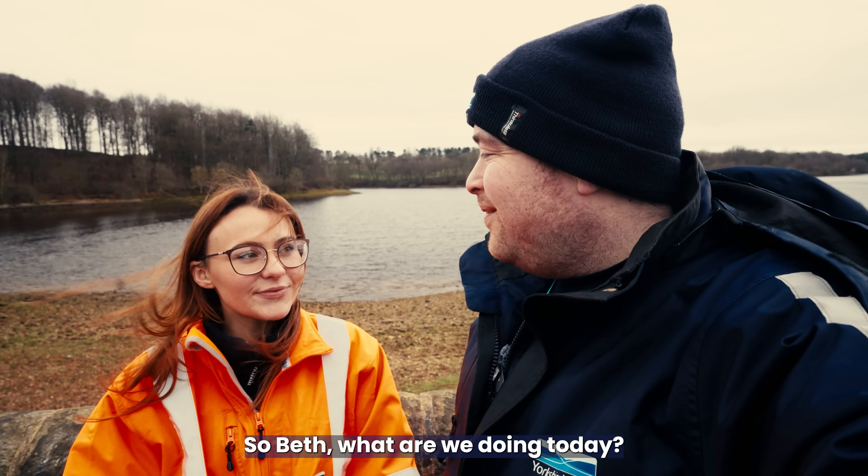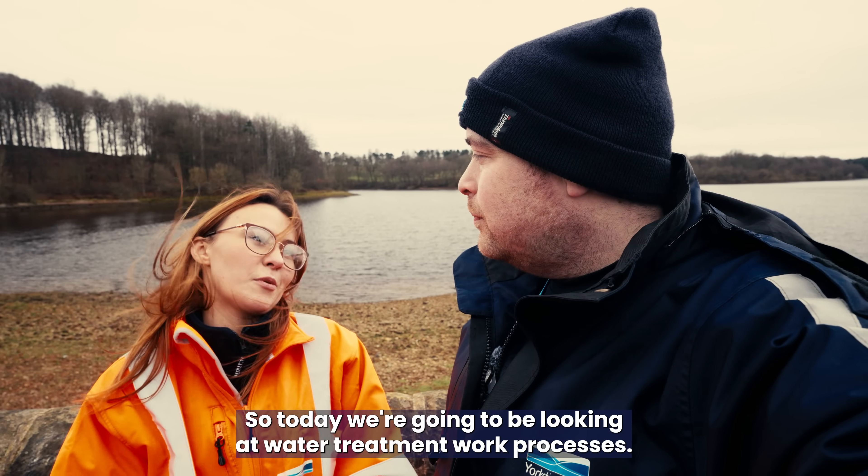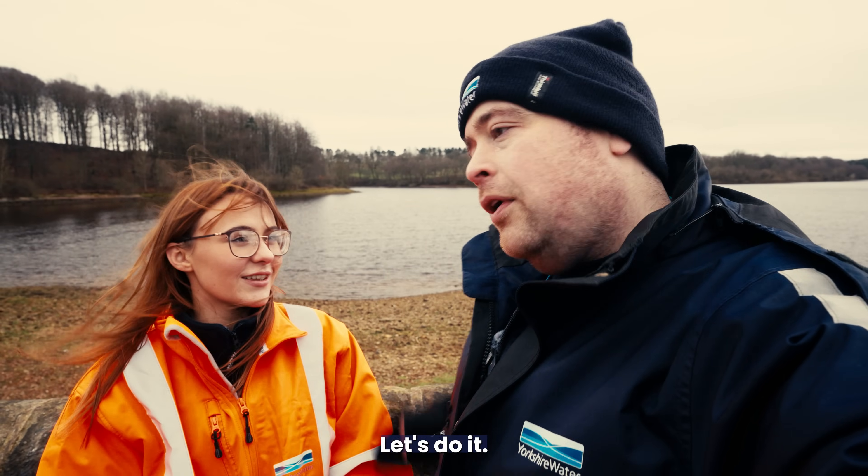So Beth, what are we doing today? Today we're going to be looking at water treatment work processes. Shall we go take a look? Let's do it.